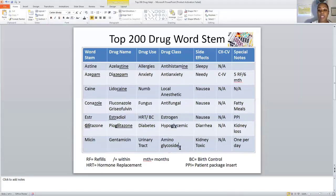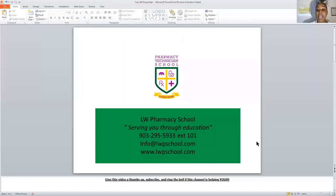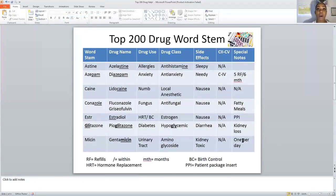The next drug class is aminoglycoside, which is used to treat urinary tract infections. The word stem is MYCIN — M-Y-C-I-N. Gentamicin is a very common example. A side effect of gentamicin is kidney toxicity — it can really cause the kidney to receive toxicity from that drug. This drug should only be taken once per day because it is very strong and must not be taken more frequently.